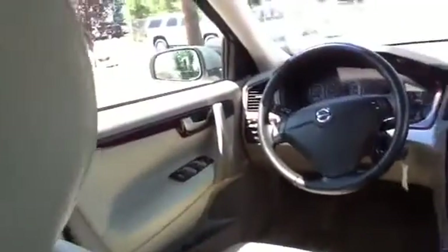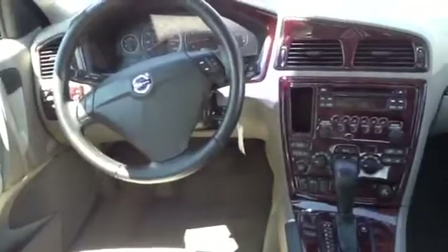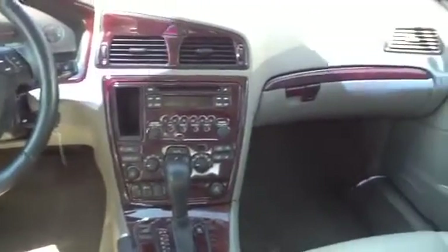Taking a walk around, we'll peek on the inside. Leather in good condition. Front driver area with heated seats, and the AC is blowing right now, nice and cold. Really nice to have on a day like today.